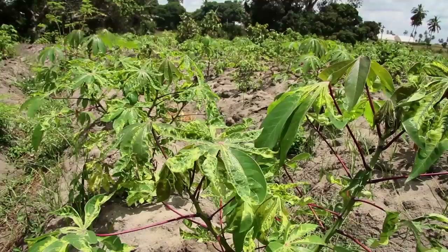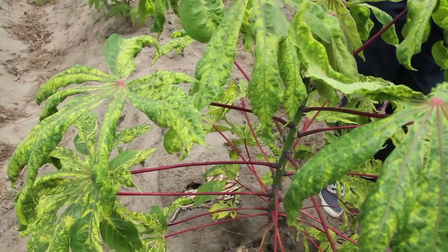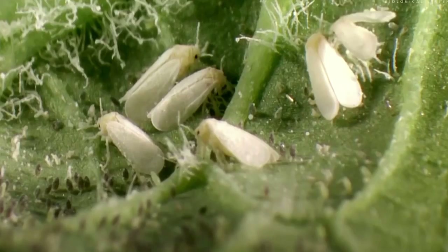The problem we're trying to solve is saving a plant called cassava. Cassava feeds 800 million people globally, and the current situation is it's being devastated by pathogens. Viruses and pests are decreasing the yield of this plant to zero.